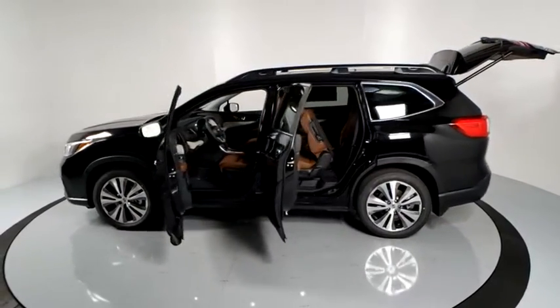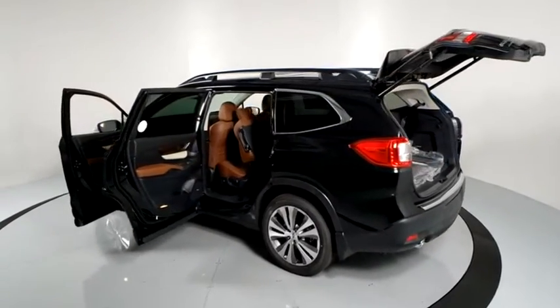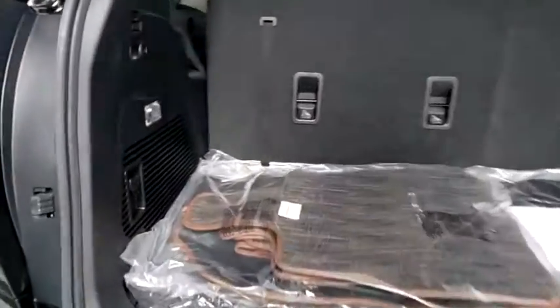Navigation system, power liftgate, power passenger seat, traction control, dual airbags, alloy wheels, power steering, four-wheel disc brakes.